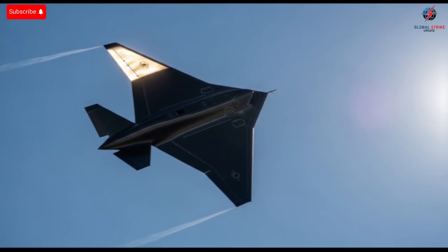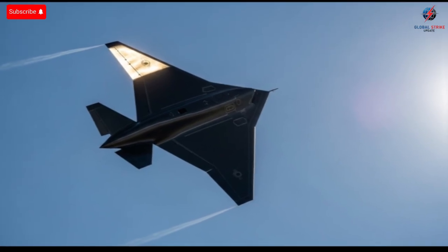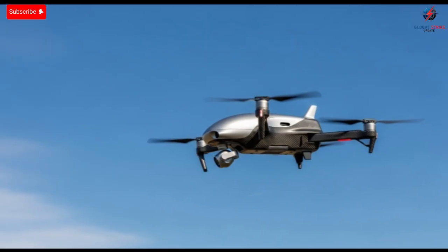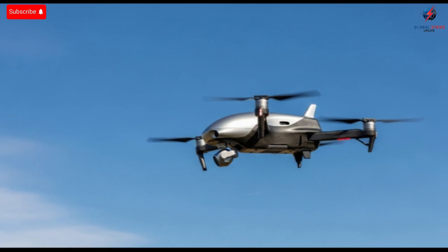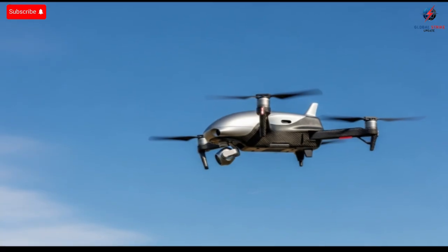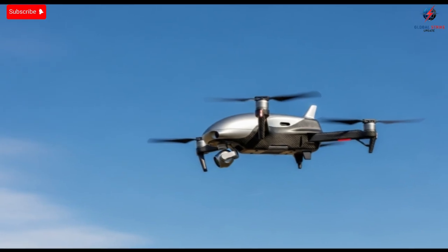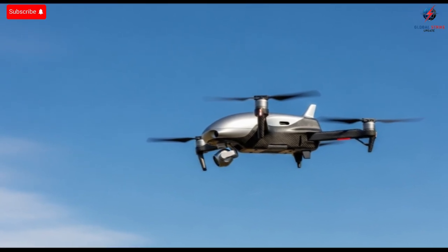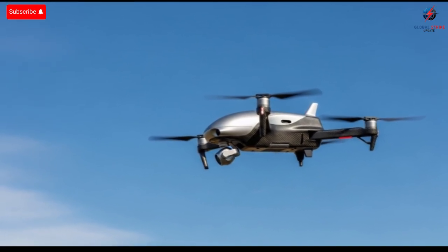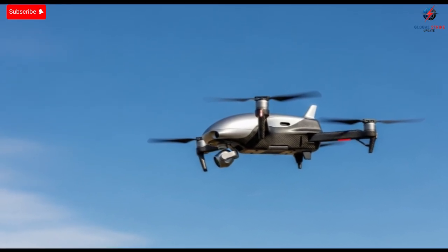Another factor that elevates this UAV is its ability to operate in high-altitude conditions where many other drones struggle. The thin air at such heights presents challenges for lift and engine performance, but this aircraft is engineered to handle those conditions efficiently. Flying high gives the drone a broader view of the terrain below, allowing it to monitor large areas with fewer flight adjustments. It also helps the drone stay above many potential threats, such as short-range air defenses or environmental obstacles. Its endurance, stealth, and altitude combined create a package that is hard to compete with in the unmanned systems market. When discussing technology like this, one question always arises: how much does something like this cost?